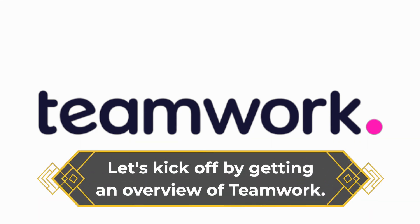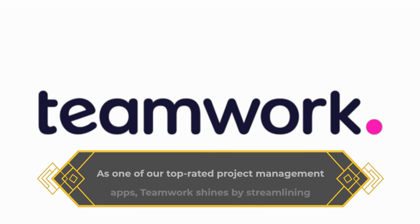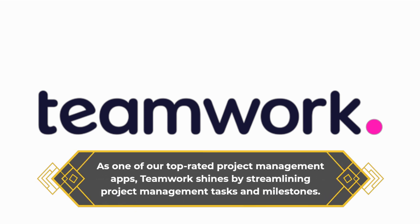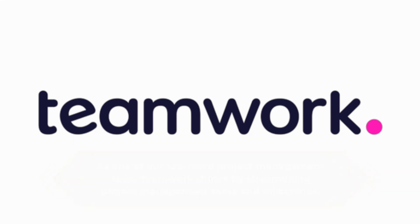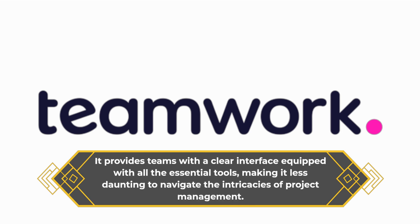Let's kick off by getting an overview of Teamwork. As one of our top-rated project management apps, Teamwork shines by streamlining project management tasks and milestones. It provides teams with a clear interface equipped with all the essential tools, making it less daunting to navigate the intricacies of project management.